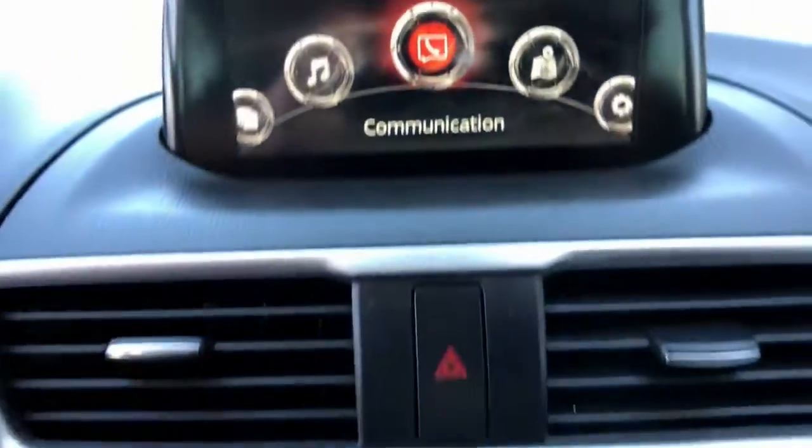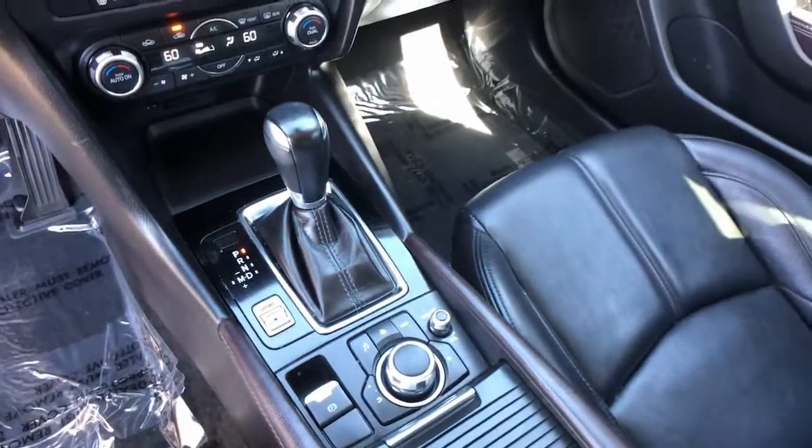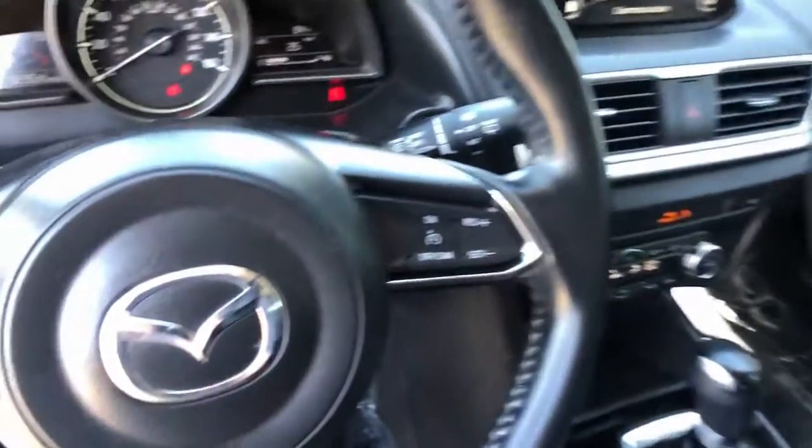Indulge in pure driving pleasure. Get behind the wheel of this stylish 3. Come in for a fun and easy test drive. Our team will make it the best part of your day.